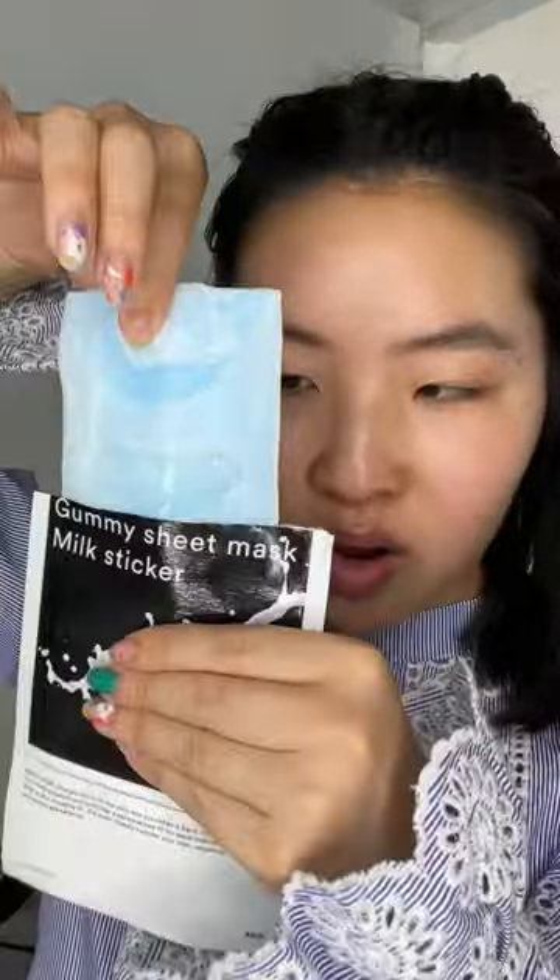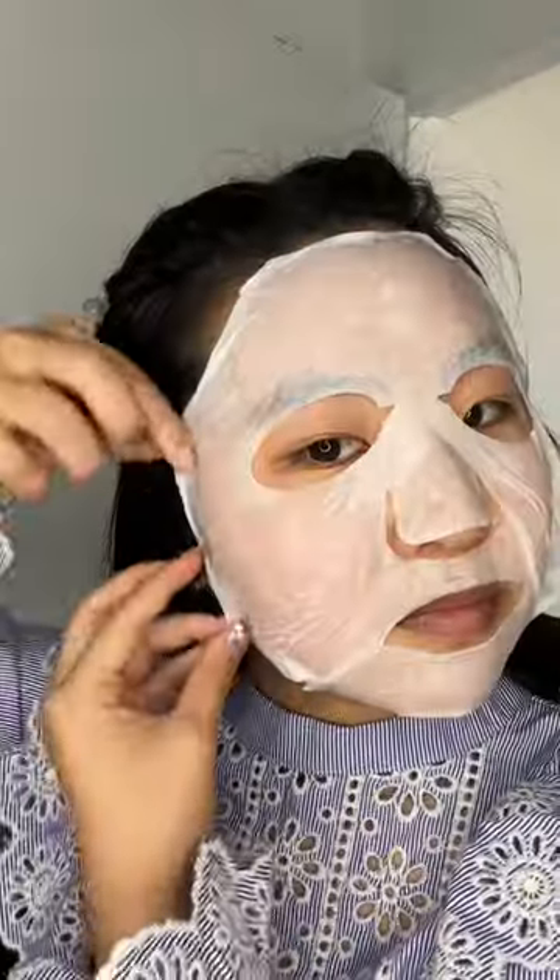Do you know what a gummy milk sticker is? This mask has intrigued me for so long, and it has an outer layer because of how thin and gummy-like the sheet mask is. You can see how thin and flexible the material is. The serum itself feels so calming and refreshing. My mask has some perfect eyebrows. Because it's so thin, your face is getting the maximum amount of serum, and the milky texture is a plus.